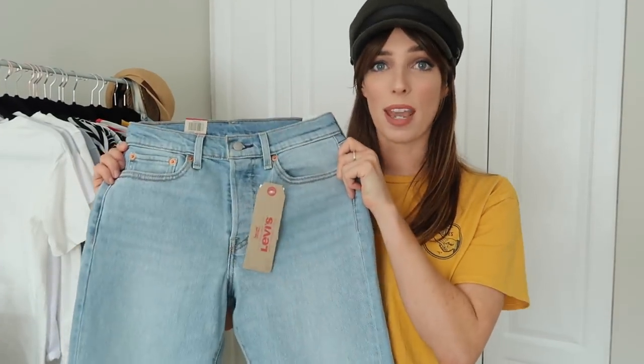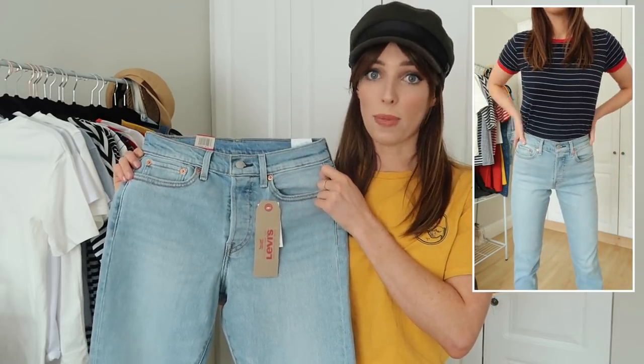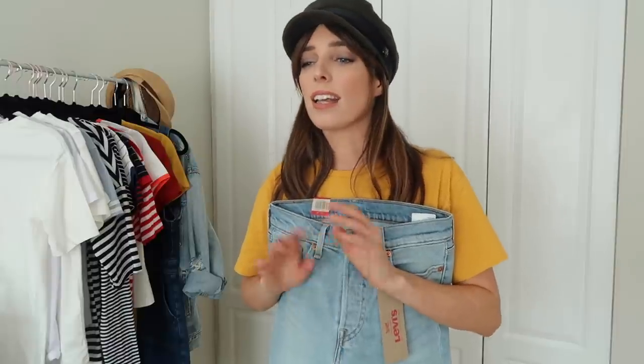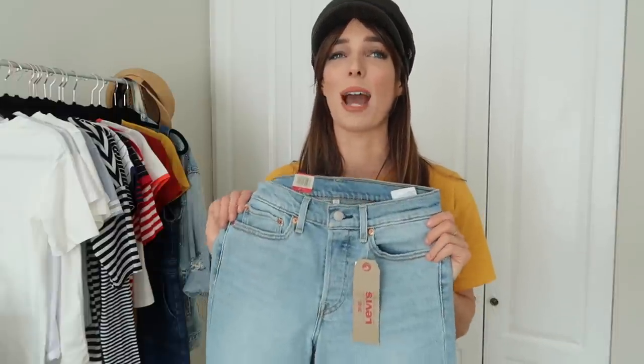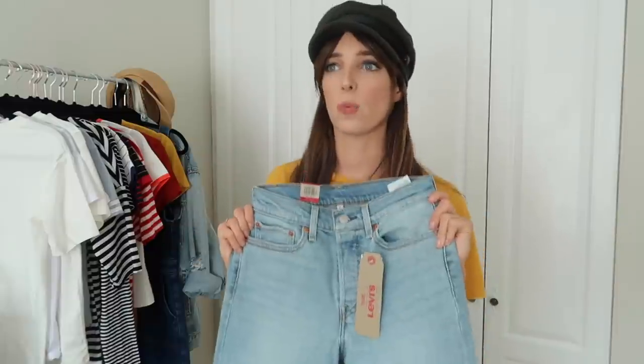Next in my Levi's haul I picked up another pair of Wedgie fit jeans — the high-rise, snug through the hip and thigh, with a tapered leg. They fit like a dream — kind of a mom style, tapered down, not too loose but not tight either. The fit on the bum and thighs is very good. And you know when you get high-waisted non-stretch denim and there's that uncomfortable fit at the front? These just don't bunch there, which is really nice.